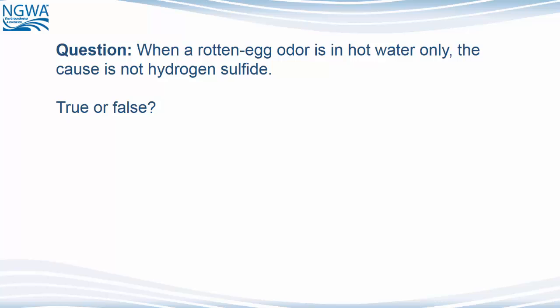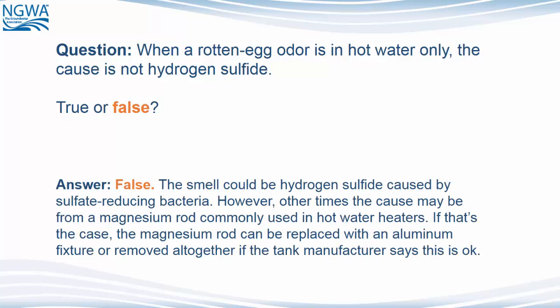Question: When a rotten egg odor is in the hot water only, the cause is not hydrogen sulfide. True or false? The answer is false. The smell could be hydrogen sulfide caused by sulfate-reducing bacteria. However, other times the cause may be from a magnesium rod commonly used in hot water heaters. If that is the case, the magnesium rod can be replaced with an aluminum fixture or removed altogether if the tank manufacturer says this is okay.